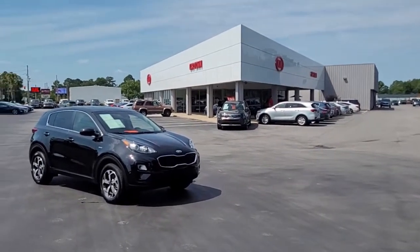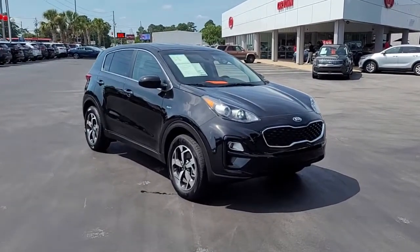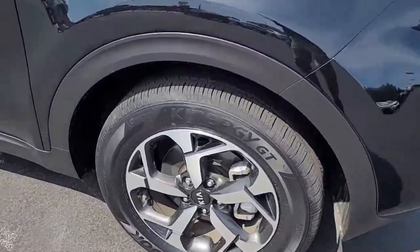Welcome to Cartown Kia Florence's Used Car Inventory Video Series. This is a 2022 Kia Sportage LX here at Cartown Kia, and I want to walk around this vehicle and let you get a good look at it.